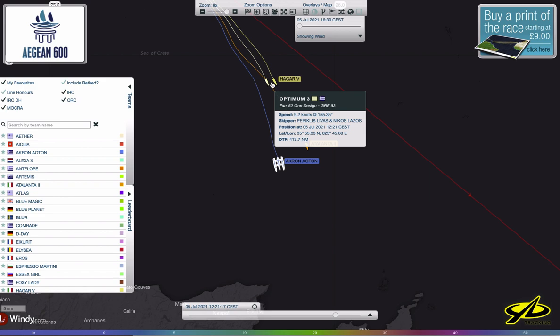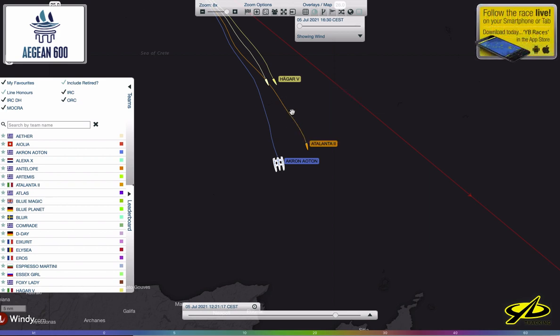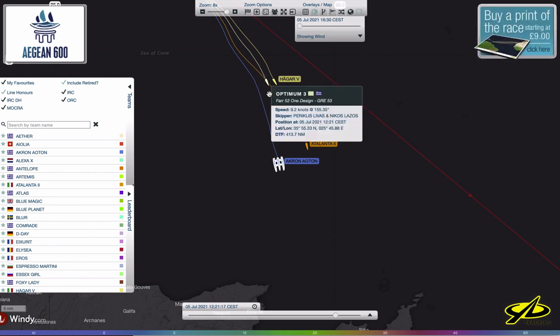These guys were fighting hard with Hagar and pushing each other. We actually have performance data at this point — these guys were going 9.3 knots, 9.2 knots. So this was pretty high speed. These boats are certainly capable of more, but that means there was enough wind for them to be competitive with each other doing downwind VMG sailing at 9 knots. That's probably 12 to 14 knots of wind.